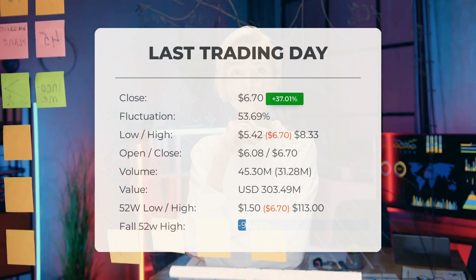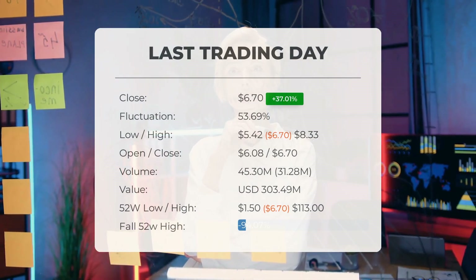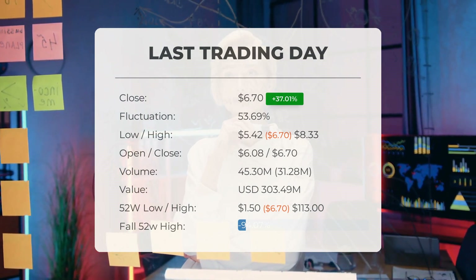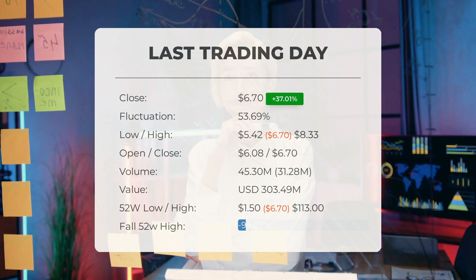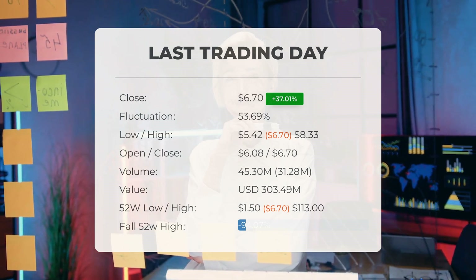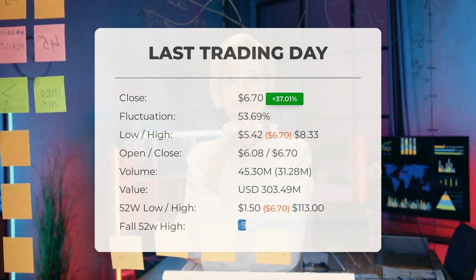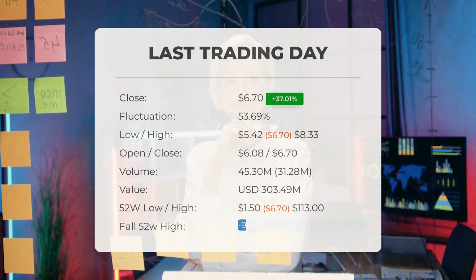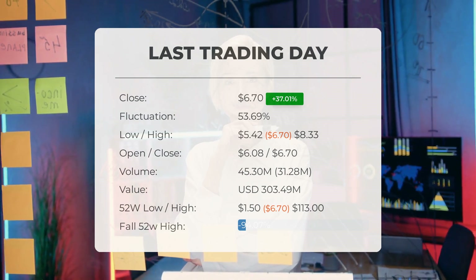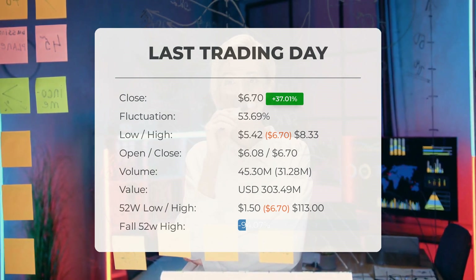In our latest update on Microcloud Hologram, the headline is high volatility in its stock price. On Wednesday, closing at six dollars and 70 cents, the stock surged by 37.01 percent on the recent trading day — Wednesday, March 13th, 2024 — climbing from four dollars and 89 cents to six dollars and 70 cents. Throughout the day, the stock fluctuated by 53.69 percent, reaching a low of five dollars and 42 cents and a high of eight dollars and 33 cents.